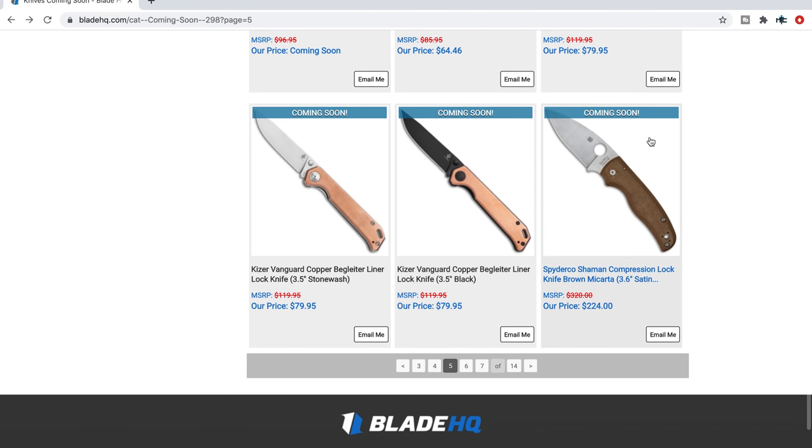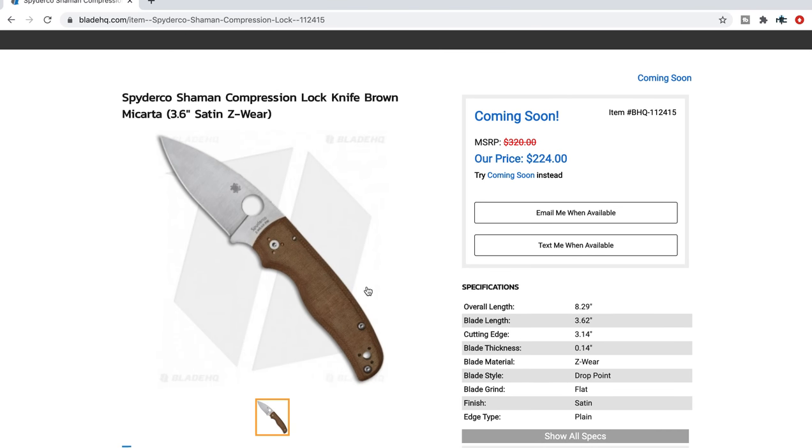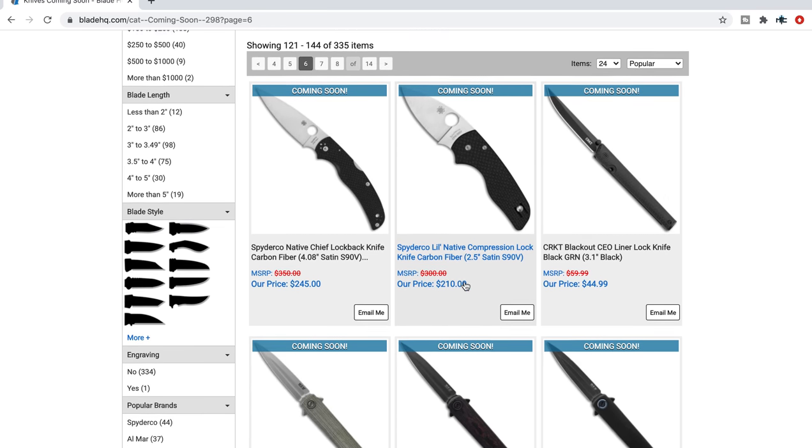The Spyderco Shaman in ZWear — it's coming. Who knows when. This is a knife that will go faster than anything else. I've brought this up three times now and thought it would have been released a long time ago. If you want the ZWear Shaman, you need to be ready for it — I'm not saying 'fear of missing out, buy it now,' but this thing will be gone. Hit the email or text notification when available, because this will be one of the fastest-moving items we've ever seen in the knife world.